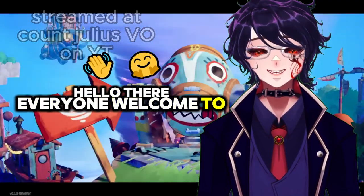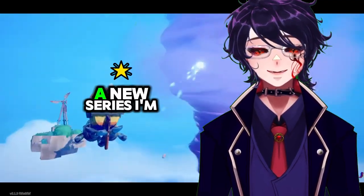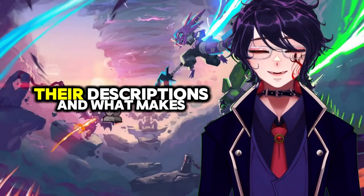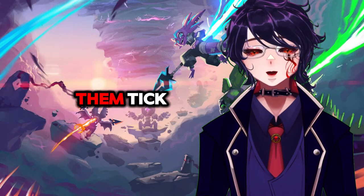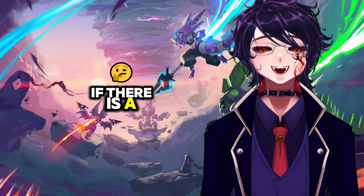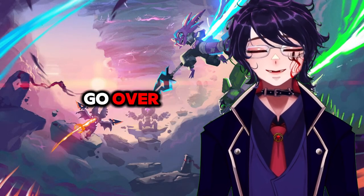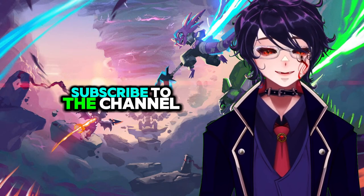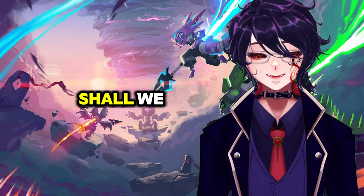Hello there everyone, welcome to SCP Unraveled, a new series I'm starting up where we talk about SCPs, their descriptions, and what makes them tick. If there is an SCP you want me to go over, leave it in the comments below, like the video, subscribe to the channel, and let's get started, shall we?